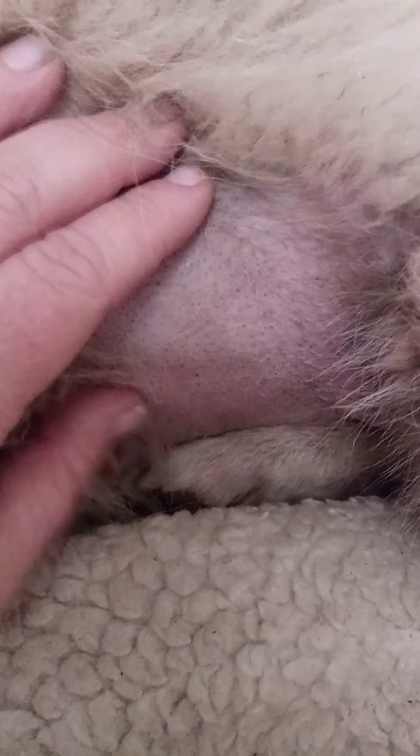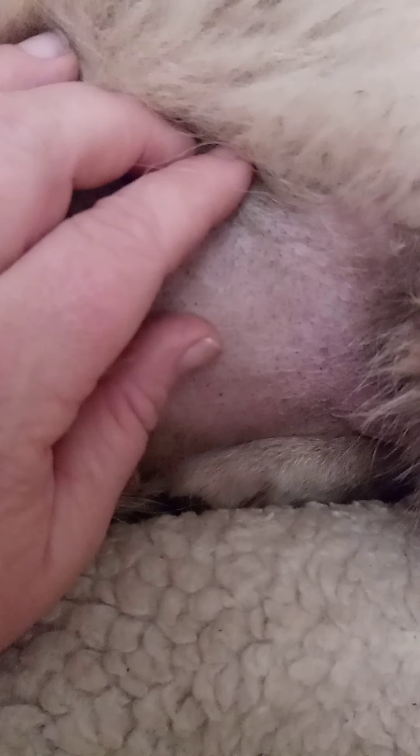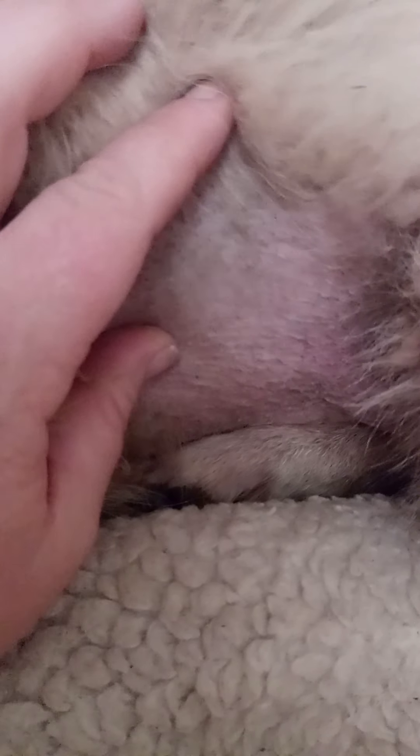As you can see, this is where we first noticed something was really wrong. And she's lost a lot of her hair — all her tummy.